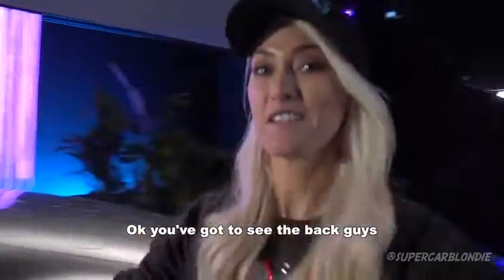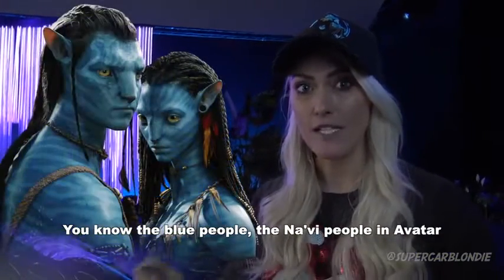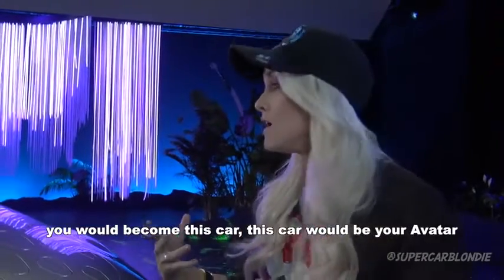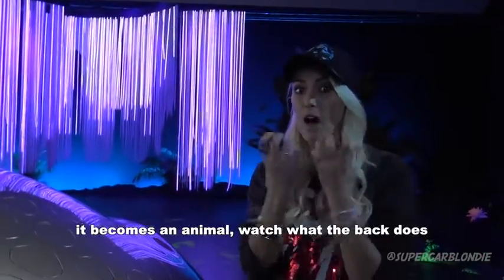You've got to see the back — this is crazy, this is where it gets really, really exciting. You know the blue people, the Na'vi people in Avatar? Instead of becoming one of the blue people, you would become this car. This car would be your Avatar — like a creature in the movie itself. It becomes an animal.